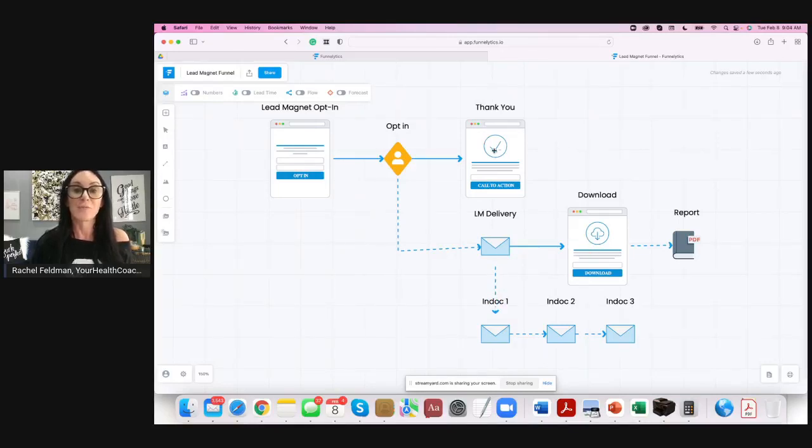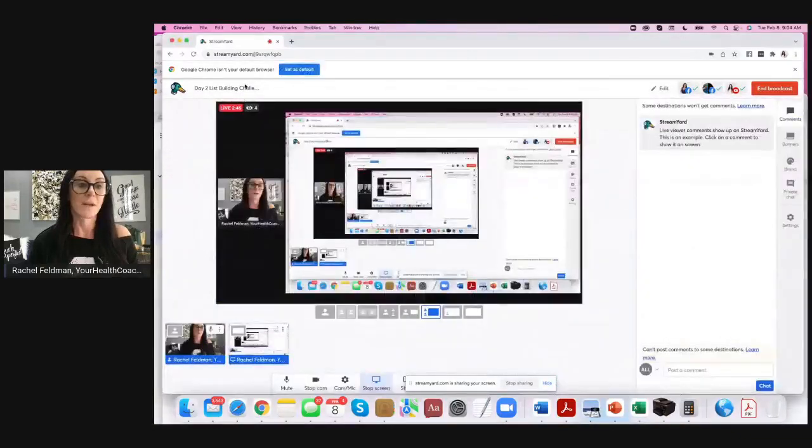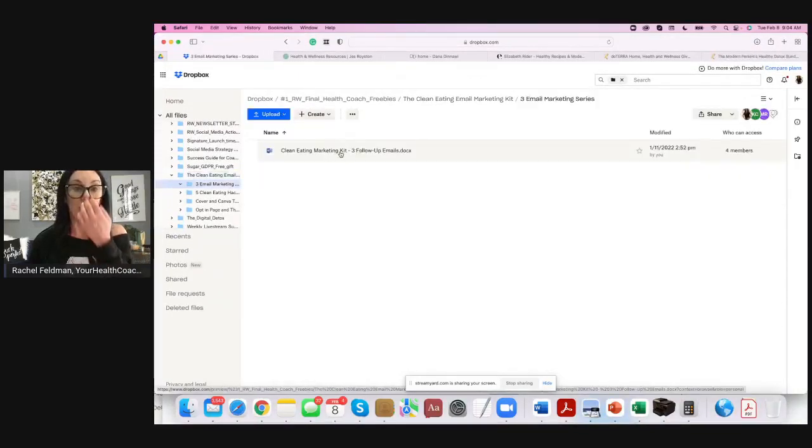You can put a video right here introducing yourself, saying thank you so much, and you can put the actual masterclass on the download page. Then you have the indoctrination series — email one, two, and three. Here are these three email marketing pieces. I know we're talking about the opt-in page, but I just want you to see: here's email one, email two, and email three.